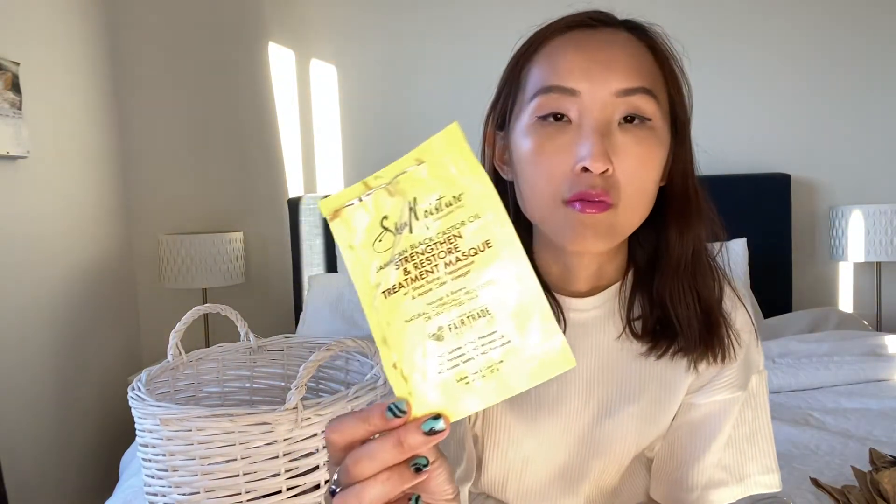I also have a hair mask from a subscription box — I'm not sure which one. It's a Jamaican Black Castor Oil Strengthen and Restore treatment. I just used it as a conditioner after washing my hair. It smells pretty good and is a very thick, nice conditioner that made my hair smooth. I enjoyed it, but I'm not sure I'll buy it again since it wasn't particularly special.